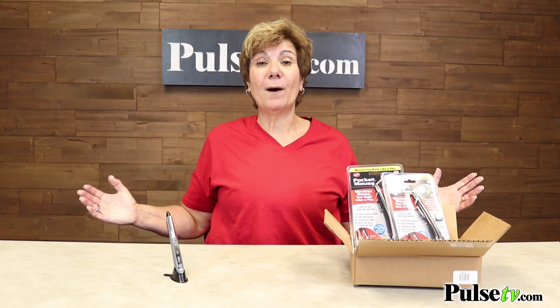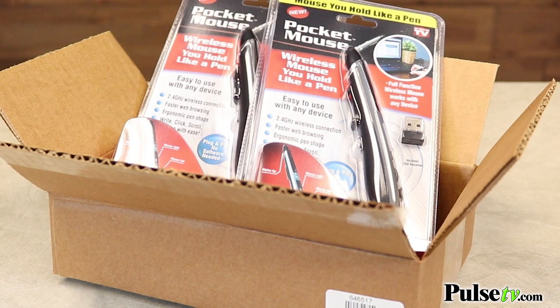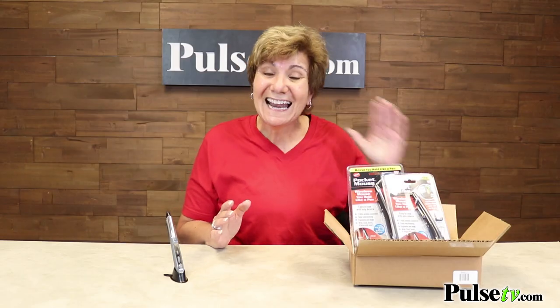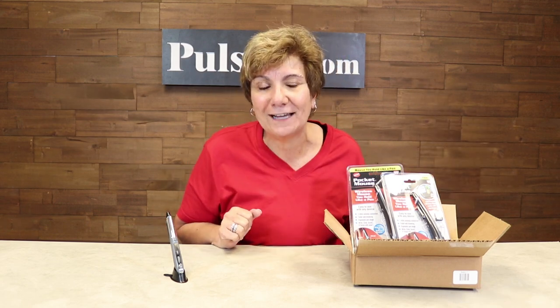Now here's my favorite part. We bought all their mail-order stocks, so you're going to get two of them in this brown box. You might have seen this on TV and in stores selling for $29.99 each. Now you're going to get both in this brown box for a fraction of that price. So head on over to our site and grab them today.